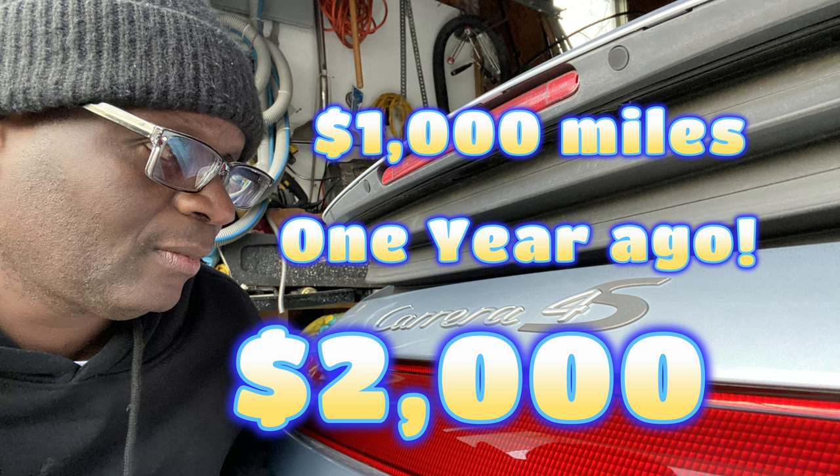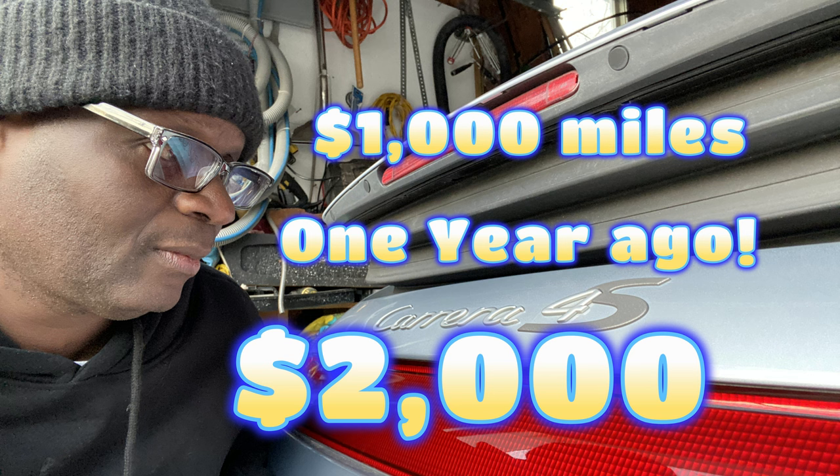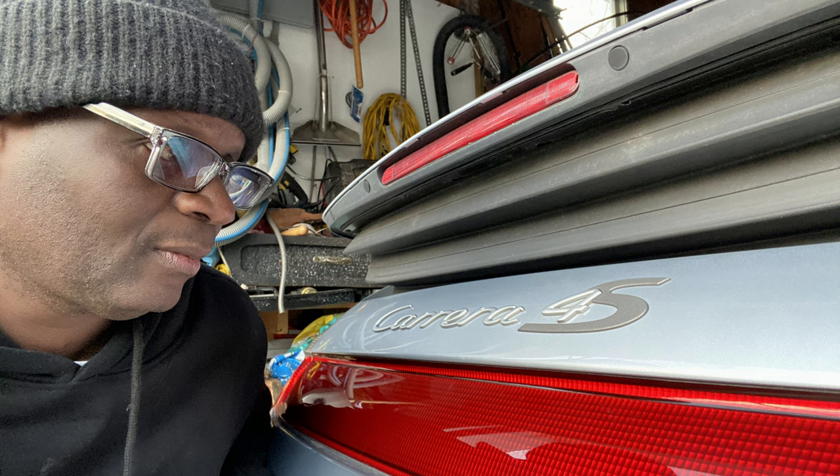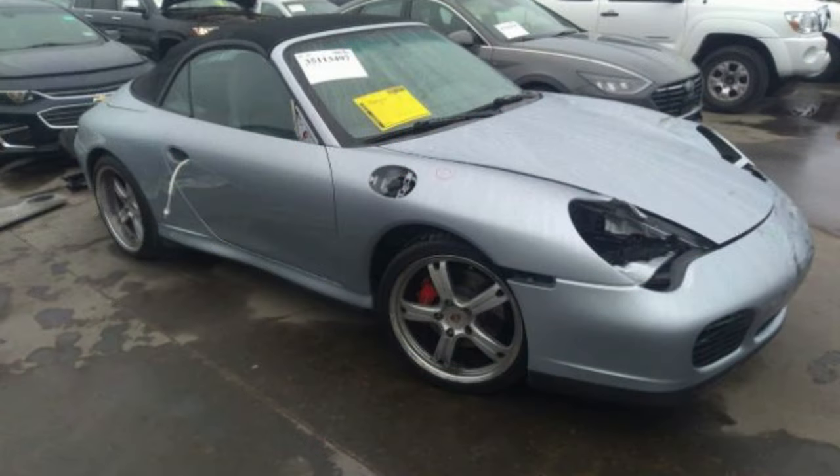One thousand miles ago all this work was done. I haven't named the car yet, but I've got to figure out a name because she already has a gender — she's turning into a gem. This car was for sale a year ago, a thousand miles ago, and I was able to find the actual posting.